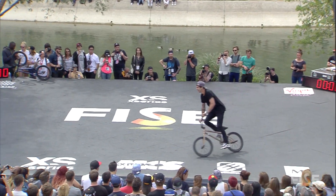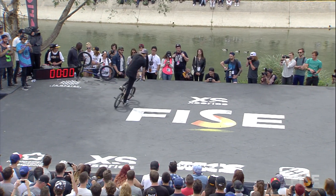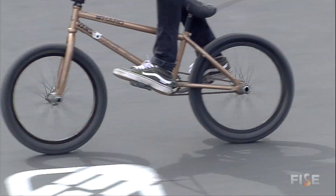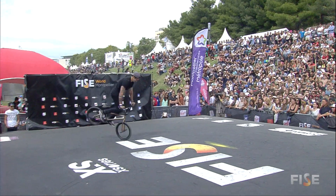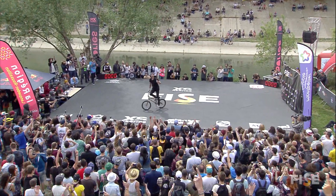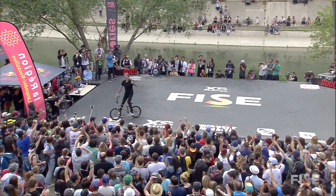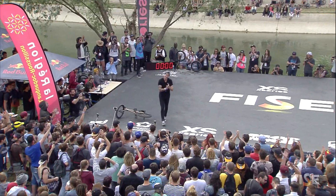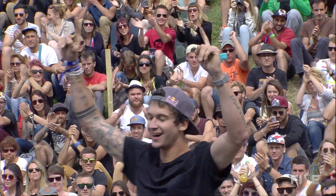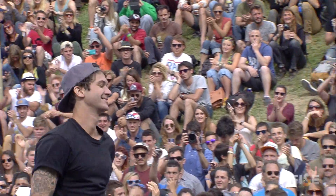Everyone here at FIS is watching — all eyes on Matias. Let's see what Mr. Dandois is going to pull out. Going on that back wheel, rotating around. Are you kidding? Crazy combination right there, first try — back wheel to the front wheel, the nose press, and then cabbing around with that whip. Big star here in Montpellier. He is happy with his performance.